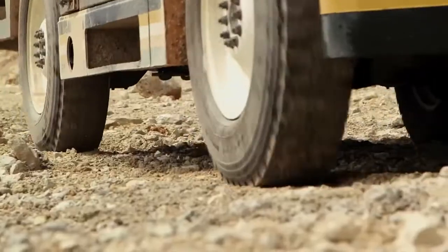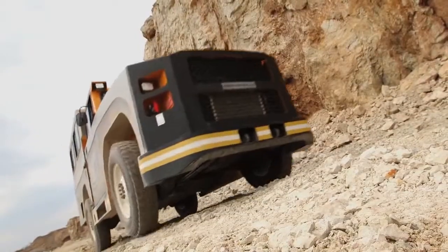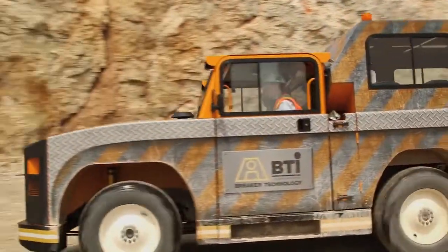BTI's MineRunner utility vehicle provides a modern-day solution for a future-focused mining operation. Lower maintenance, longer life, and better performance — that's how you stay ahead of the grade.